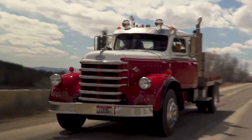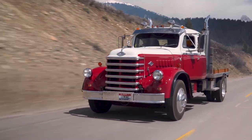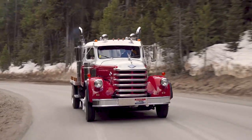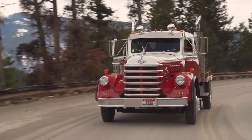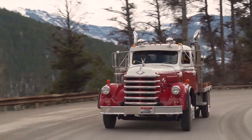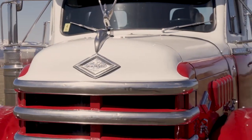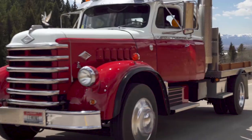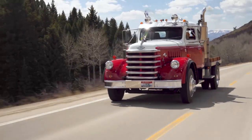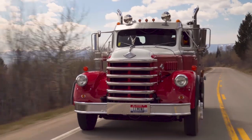Hey guys, Winslow Bent here. I've got something really cool to show you today. It's a Diamond T. As a Chicago boy, these things are near and dear to my heart. Diamond T was the only auto manufacturer from Chicago, Illinois. They called them the Cadillac of trucks. You see it coming down the road and you're like, oh my gosh, what is that?